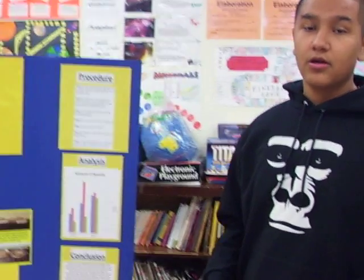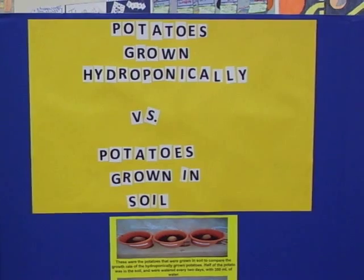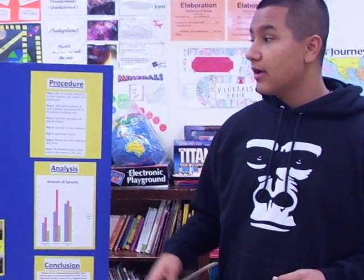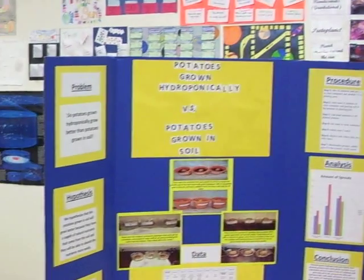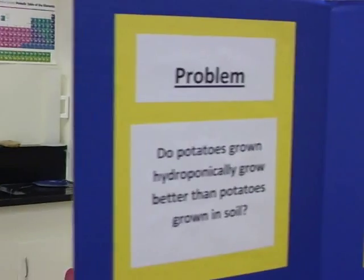This year, my science project was on potatoes grown hydroponically versus potatoes grown in soil. You all may know what potatoes grown in soil are, but potatoes grown hydroponically are potatoes grown without soil and in just water. My problem was to determine whether potatoes grown hydroponically grew better than potatoes generally grown in soil.